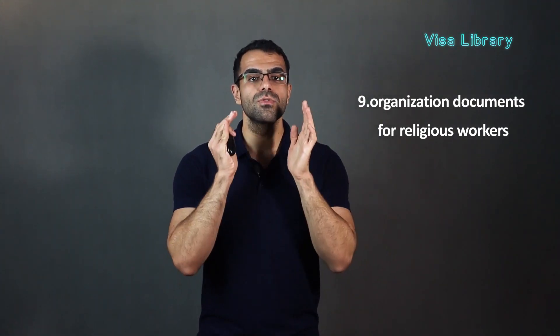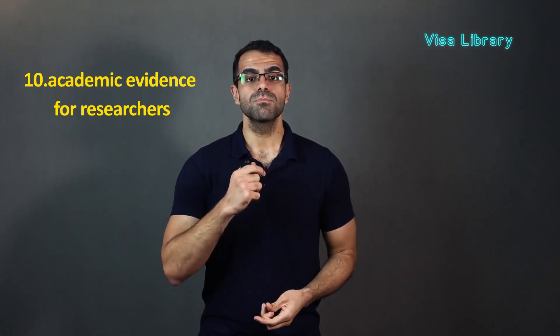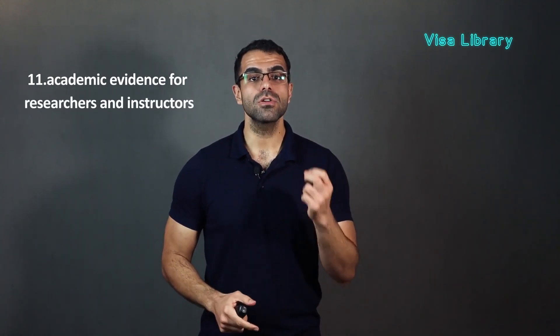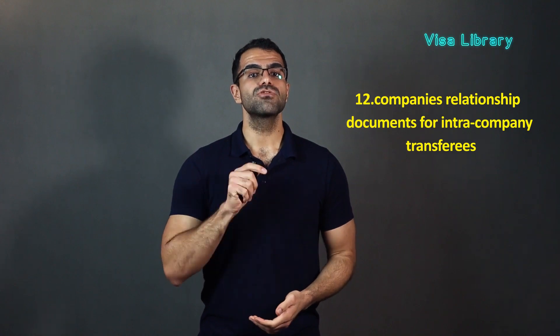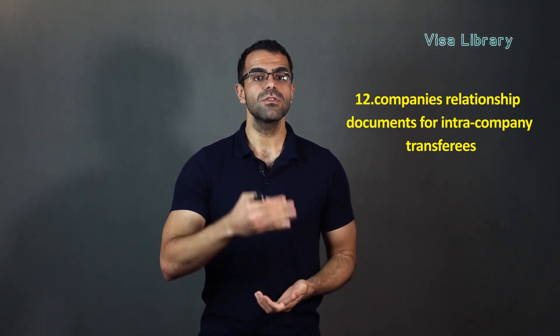Number ten, researchers must provide their academic evidence. Number eleven, researchers, instructors, and teachers must also provide their academic evidence and professional qualifications. Number twelve, for intra-company transferees, documents showing the relationship between two companies should be submitted. In some cases, depending on the job position, other documents may be required. The Japanese consulate is allowed to request more documents.